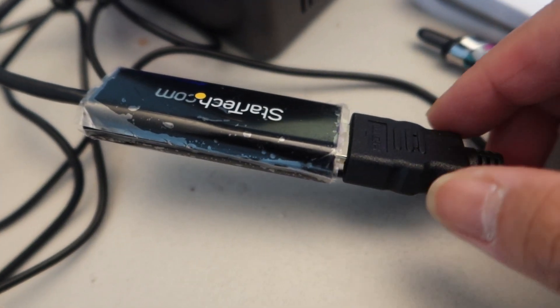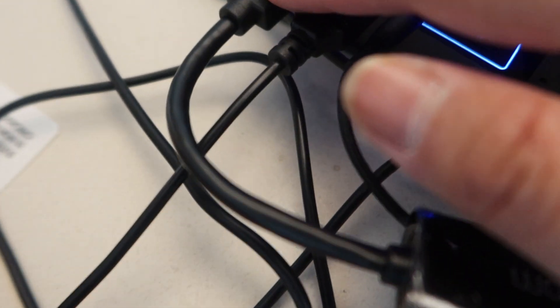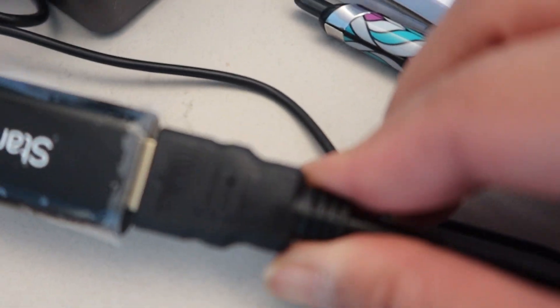I didn't have to install drivers for this adapter from StarTech — this is a USB to HDMI. Now I'm done with the request and I'll close the ticket. That was an easy one.